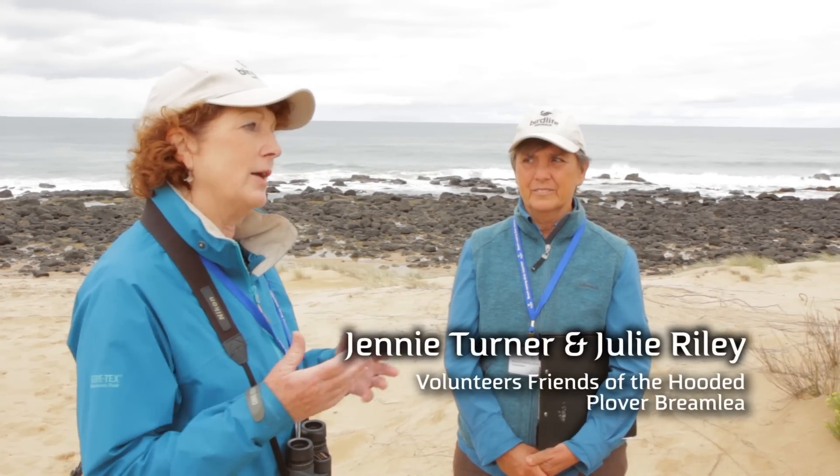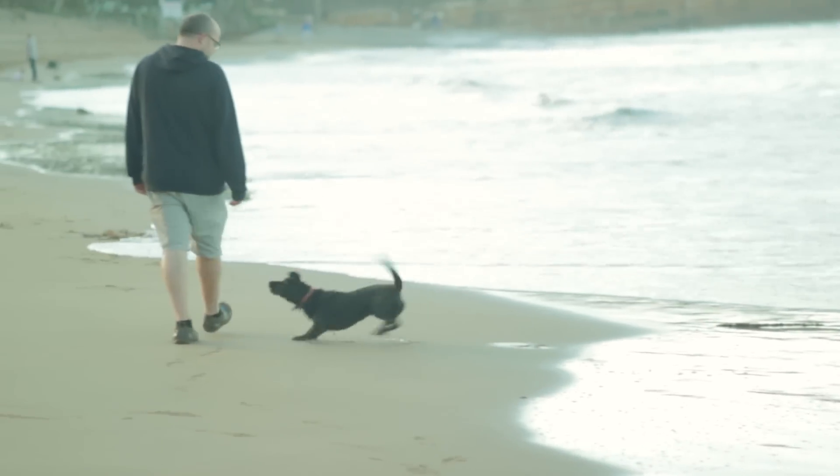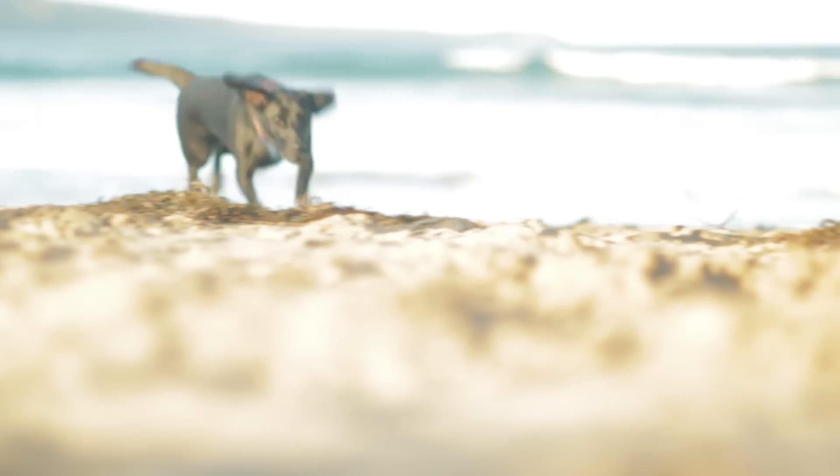I don't think the public like to think that their dog would deliberately harm the chicks, and we try and reinforce that. But it's more about the pattern of behaviour of the dog that's seen by the birds.